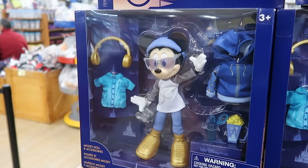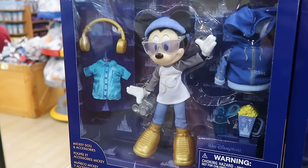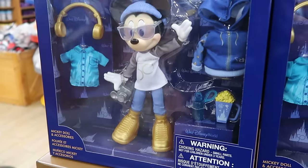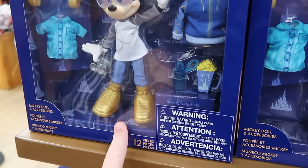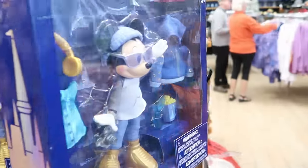They're also starting to get more of the 50th anniversary dolls in. They had Minnie Mouse, and now it looks like they have Mickey Mouse — look at him with his hipster sunglasses and headphones, a little dangly camera, and I love his shoes for the 50th anniversary. He even comes with a popcorn. Originally $50, now $19.99.